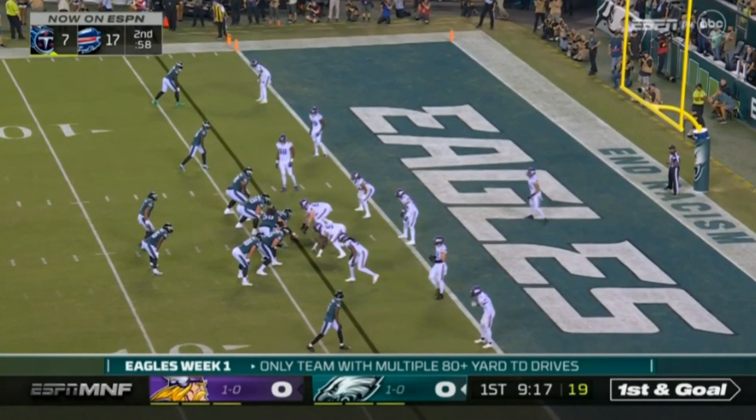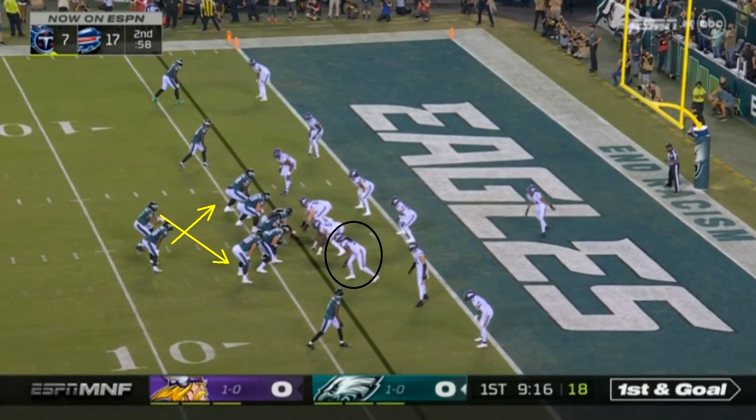Jalen Hurts played pretty well, didn't he? Very fun performance. He was doing a lot with his legs and with his arms. So let's talk about it all, and even the mistakes made by Minnesota. Let's just jump into it.